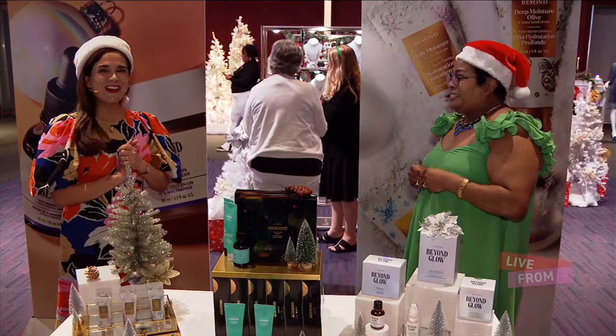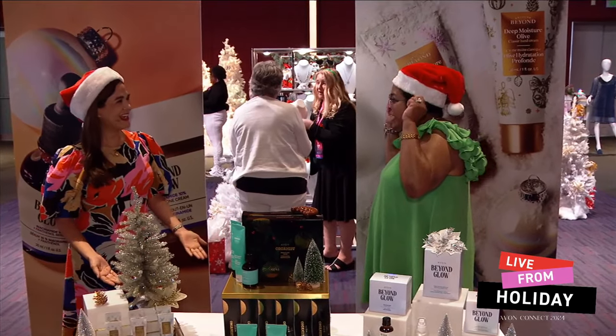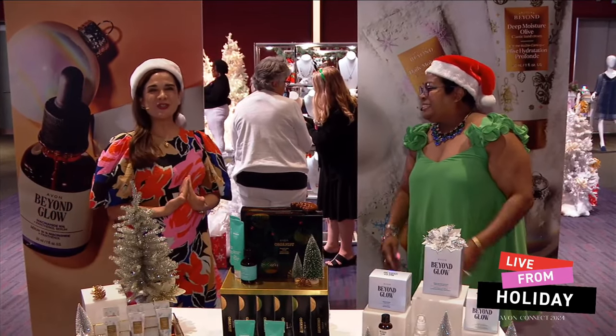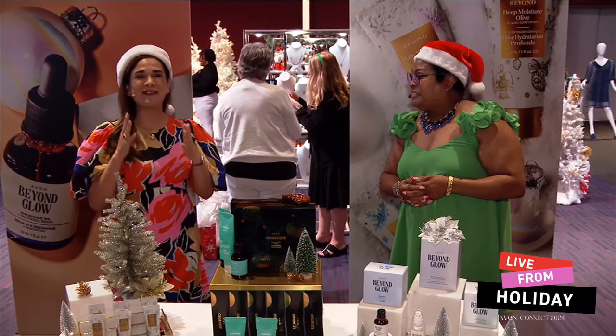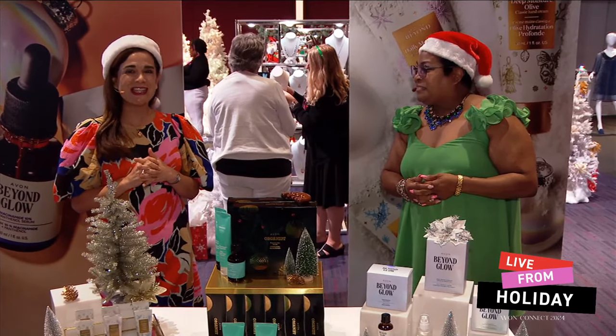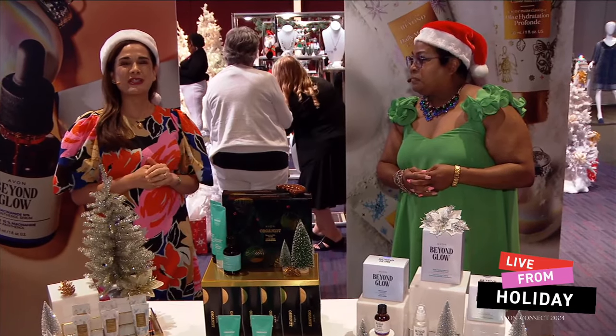Hello and Merry Christmas! Yes, Merry Christmas. It's never too early to start shopping for the holiday season, and we have everything to get you started this time of year so that you have a wonderful Christmas sale.